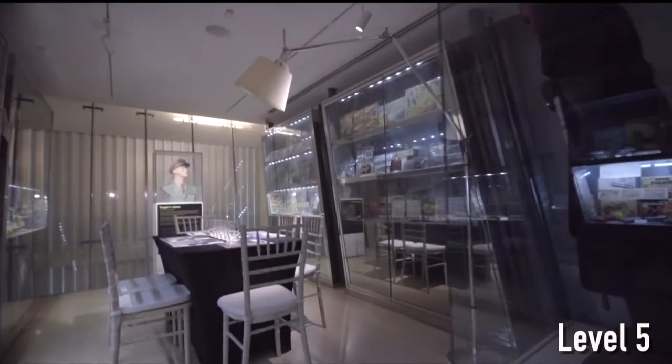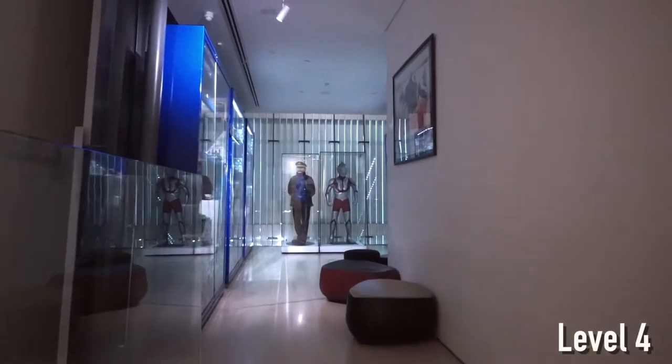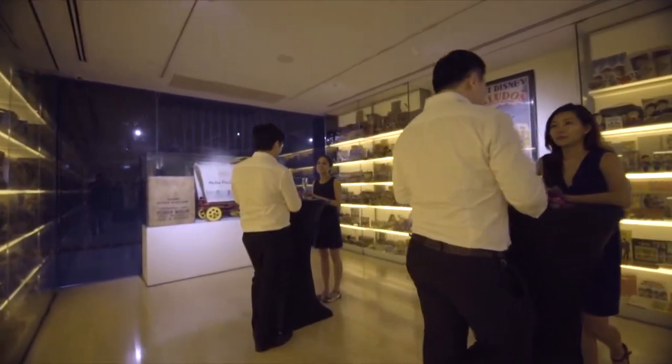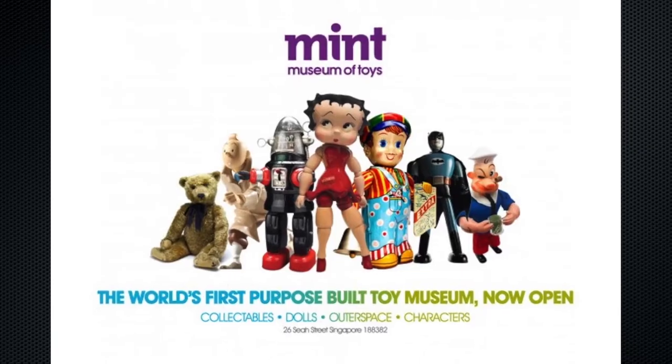We have the outer space, characters' level, childhood favourites, and collectibles. Our toys are dated from 1840 to 1970, representing over 40 countries.